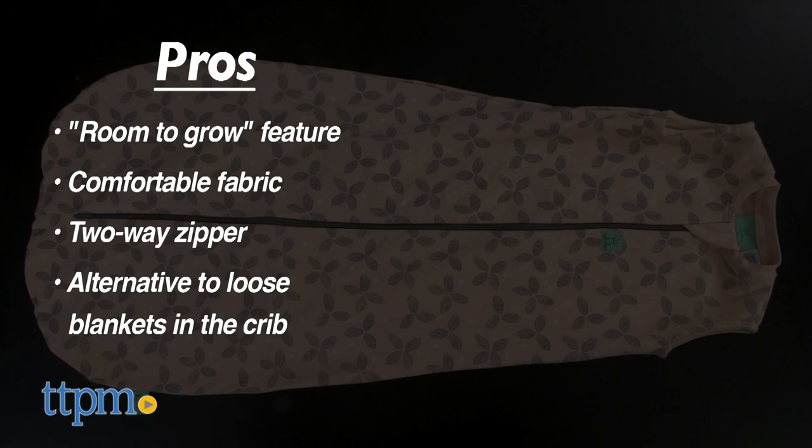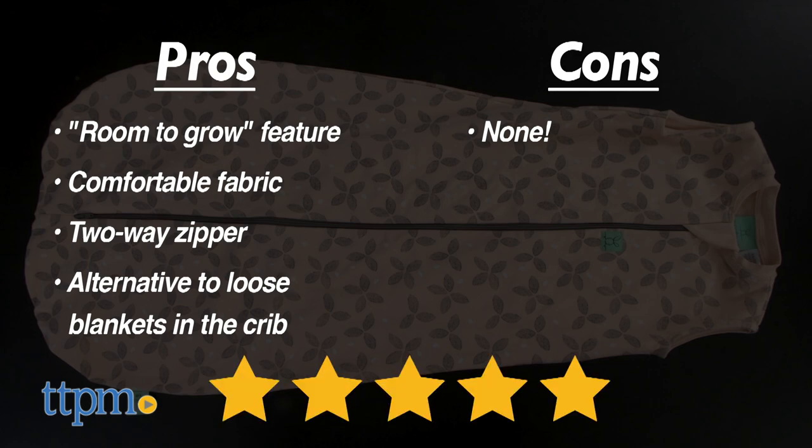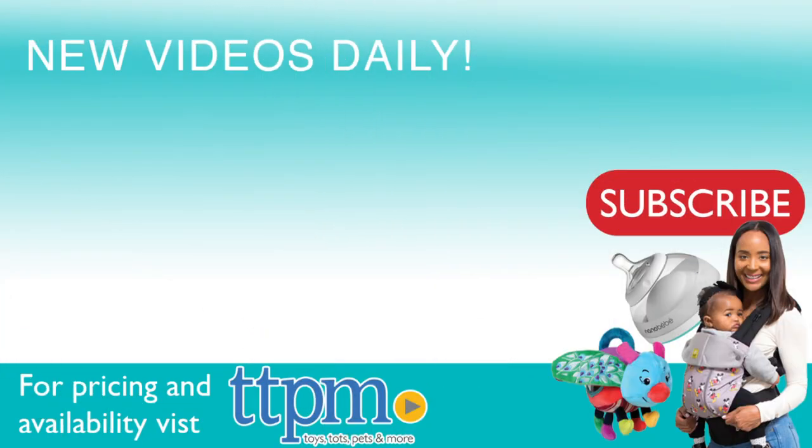Along with the room-to-grow feature, other pros of this sleeping bag are the comfortable fabric and the two-way zipper. It's a nice alternative to loose blankets and a good option for wearable blankets. I have no cons, so this gets five stars. For where to buy and current prices, visit TTPM and subscribe to our YouTube channel for more reviews every day.